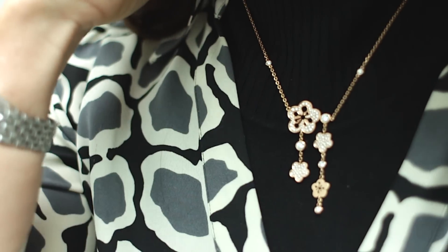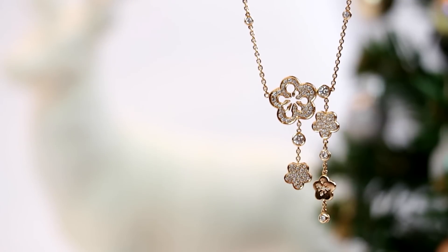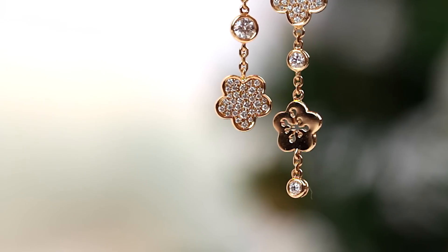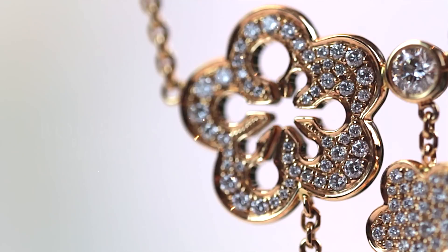This necklace from Boodles from the Blossom collection is set with almost one and a half carats of diamonds. It's really pretty how the little petal motifs are clustered together, all shimmering with diamonds. Blossom is a theme that Boodles have been using over the years, and it sits quite high so it makes a nice statement.